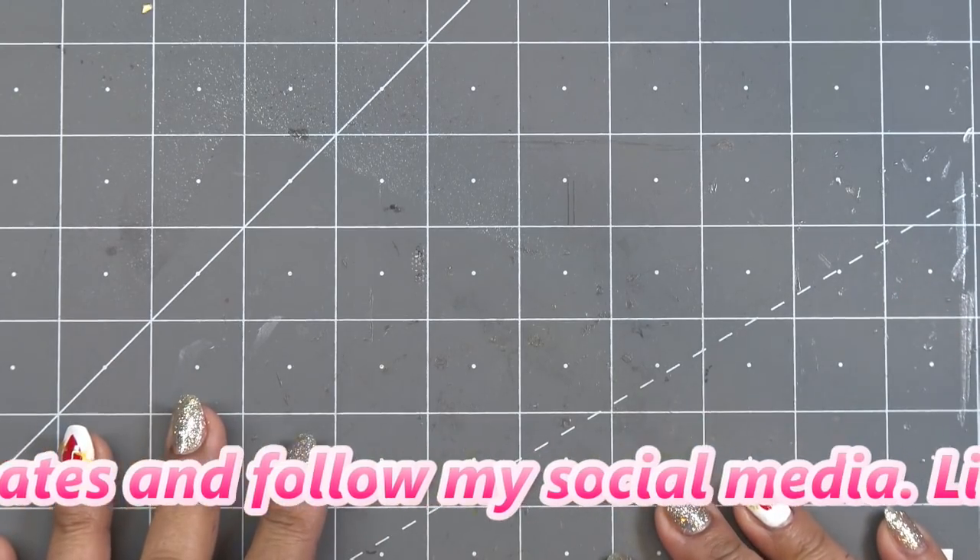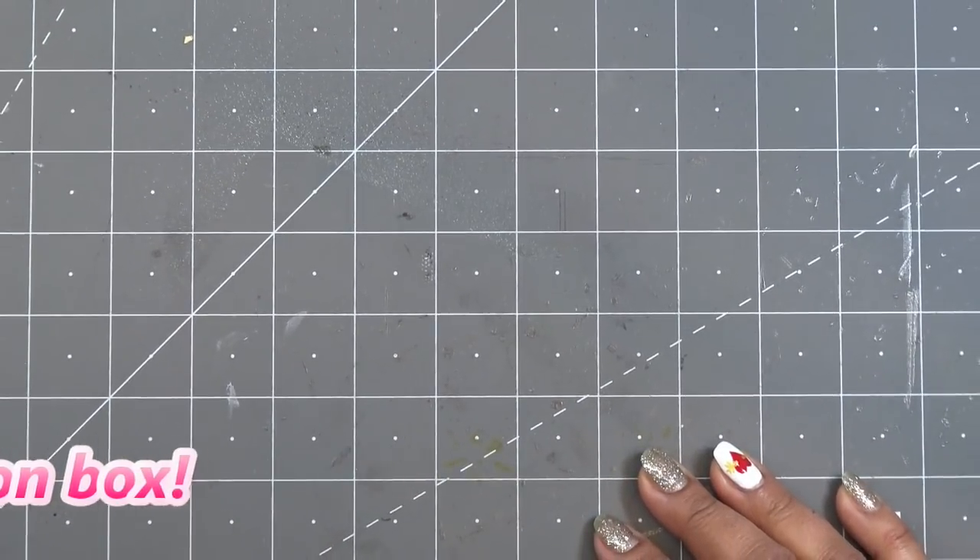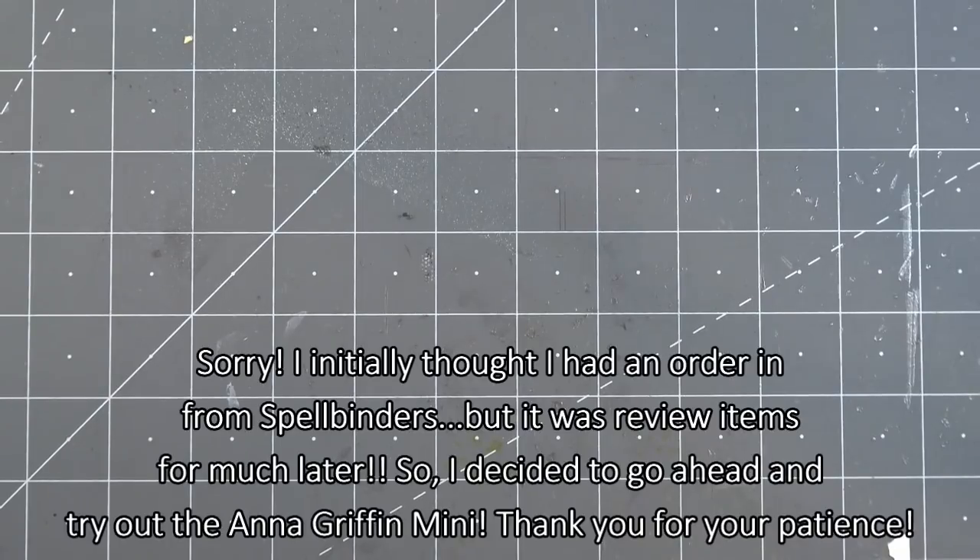I laughed about the HSN thing because I was like, I don't know, should I get it? I'm going to show you what this is — it's because I have an illness, people. Let me open this up.